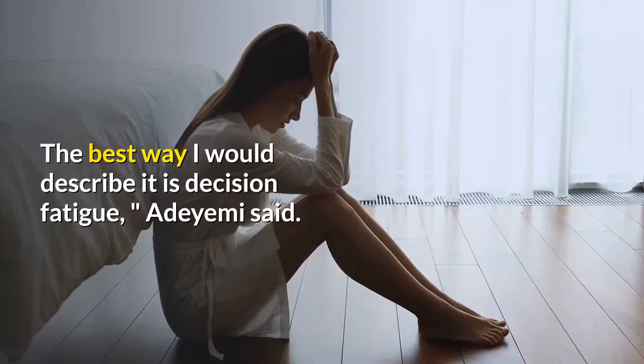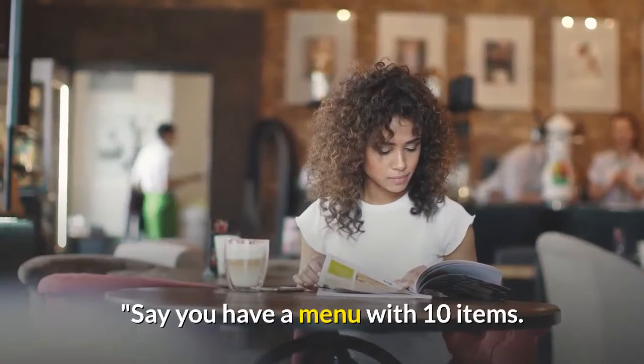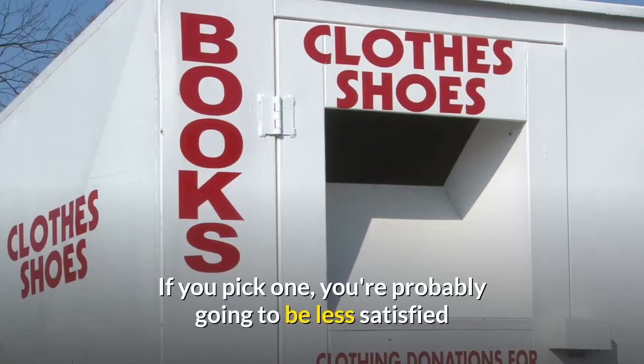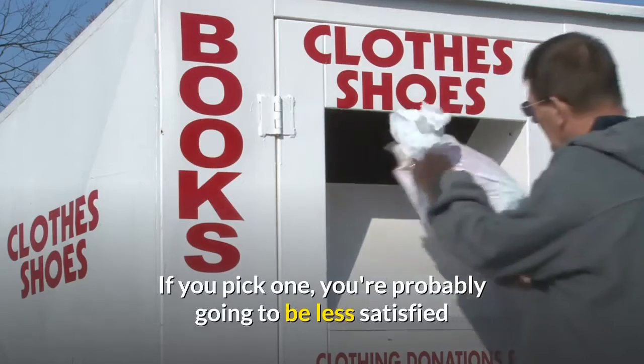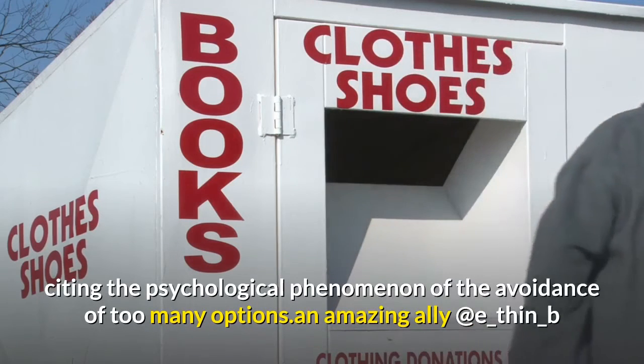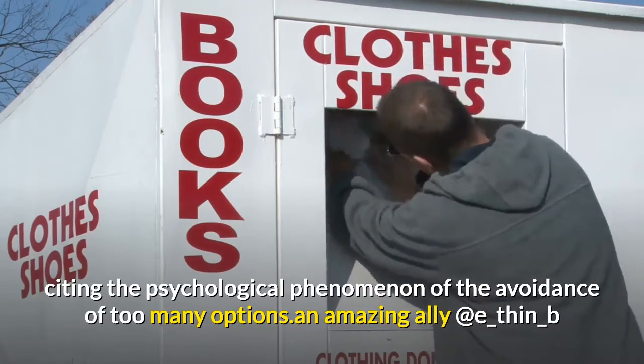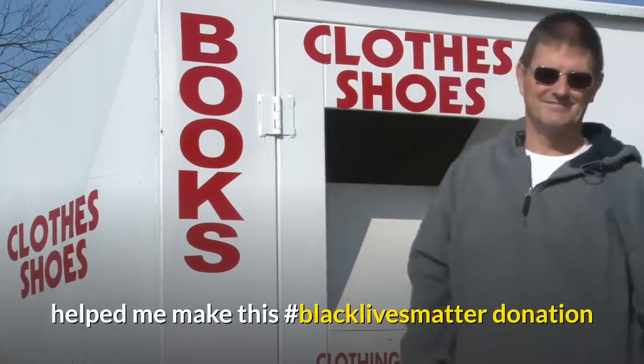"The best way I would describe it is decision fatigue," Adaiimi said. "Say you have a menu with 10 items. If you pick one, you're probably going to be less satisfied than if the menu had 3 items," she said, citing the psychological phenomenon of the avoidance of too many options.